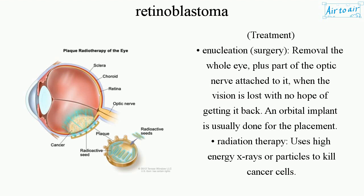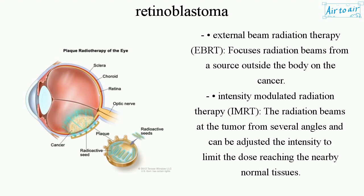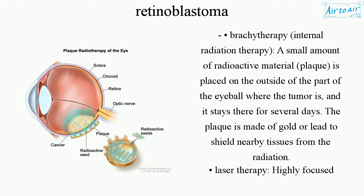Radiation therapy uses high-energy X-rays or particles to kill cancer cells. External Beam Radiation Therapy (EBRT) focuses radiation beams from a source outside the body on the cancer. Intensity Modulated Radiation Therapy (IMRT) directs radiation beams at the tumor from several angles and can adjust the intensity to limit the dose reaching nearby normal tissues. Brachytherapy — internal radiation therapy — places a small amount of radioactive material (plaque) on the outside of the eyeball where the tumor is, and it stays there for several days. The plaque is made of gold or lead to shield nearby tissues from the radiation.